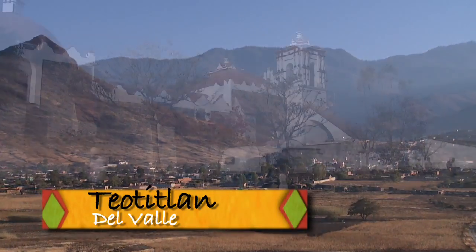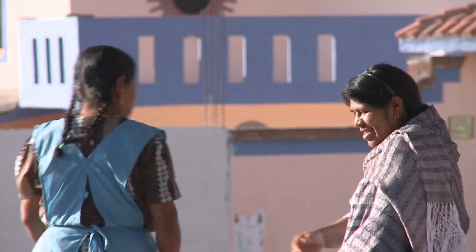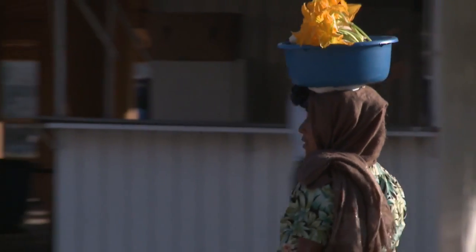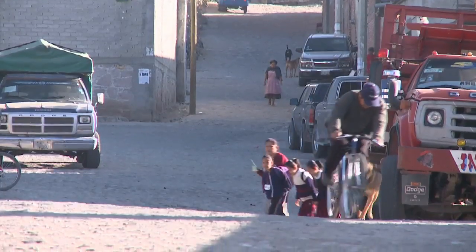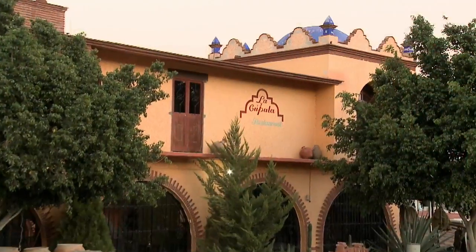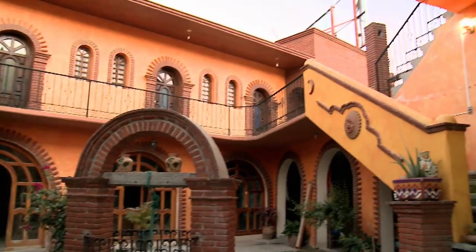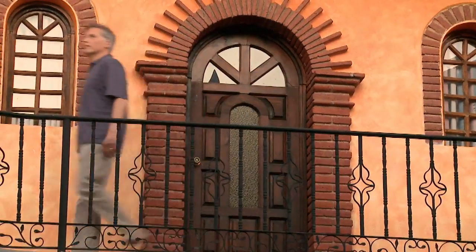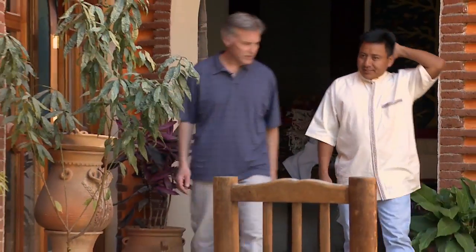Outside of Oaxaca is the village of Teotitlan del Valle, famous for its rug weaving. We had booked several rooms at La Cupola, a charming B&B run by Demetrio Bautista Lazo and his wife Maribel. It is painted in desert colors, serving up comfortable beds and a sumptuous breakfast every morning.